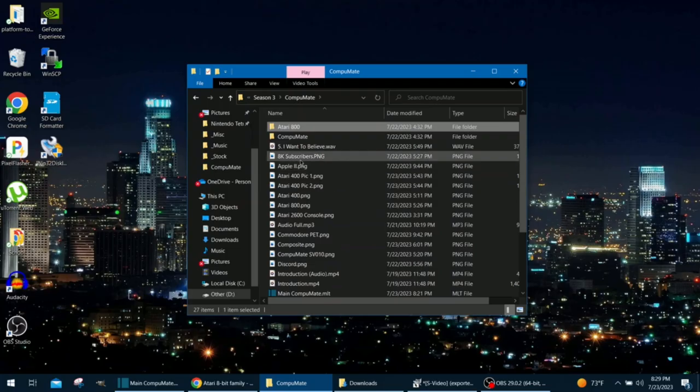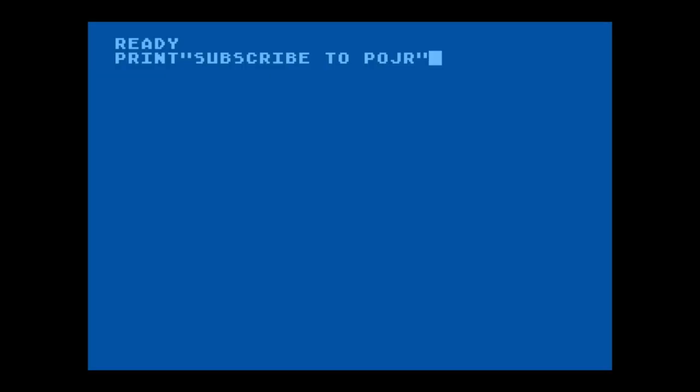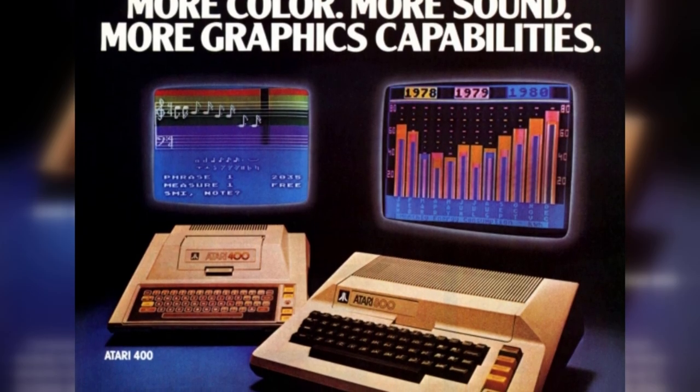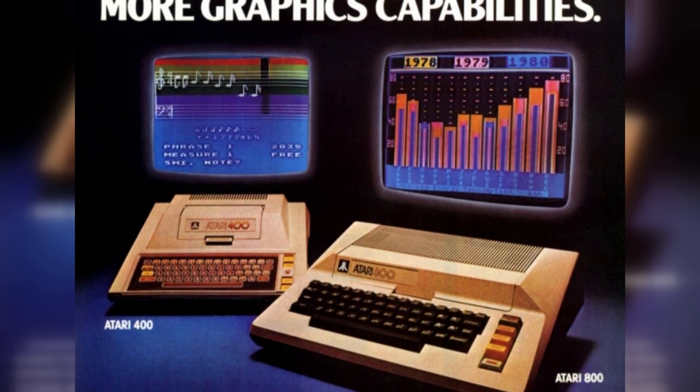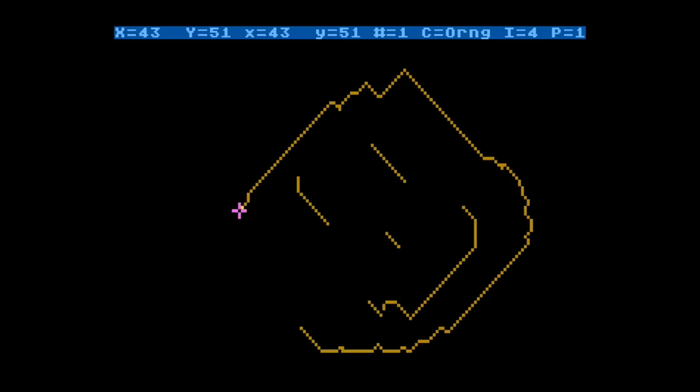When you boot up either of the computers, this is what you get. It's not like today's generation of computers — there's no graphical interface here. In order to run commands, you have to know Atari BASIC. This was how you gave commands and ran programs. So while this doesn't look like much, there was software for these computers. These units had programs for financing, word documents, music, drawing, and more, so they could perform a lot of tasks if you had a copy of the program.